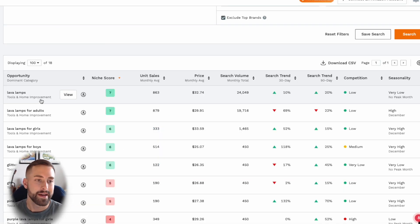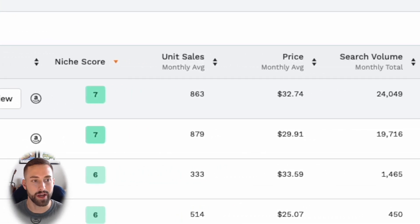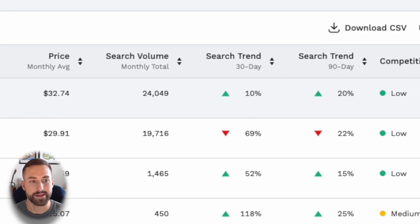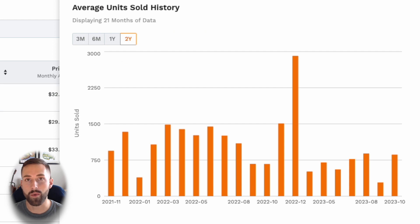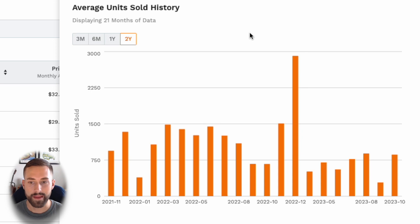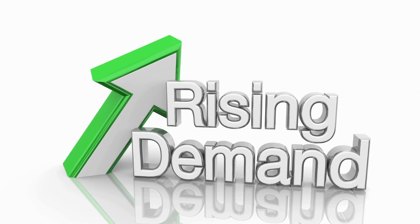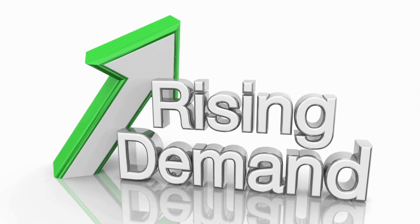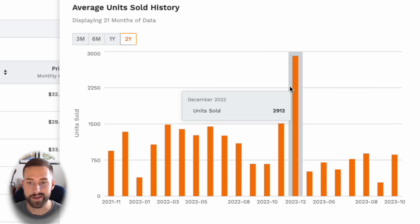Moving over to the data, there are a lot of different niches in the lava lamps category, but I'm looking at general lava lamps here. One thing I really like about this — very similar to what we saw in the previous product — is that we saw a dramatic spike in December of last year. That is really good for us as sellers because it's our best way of predicting that demand will continue to increase or be similar in units sold in December of this year. Seeing that spike is always a good sign for a holiday seasonal product.